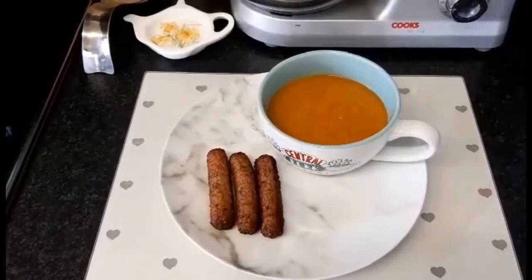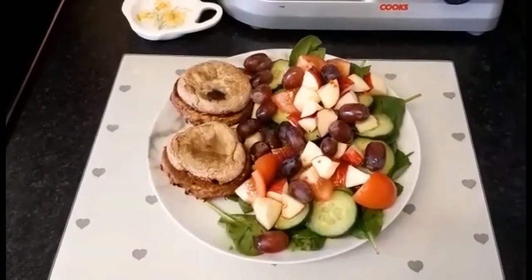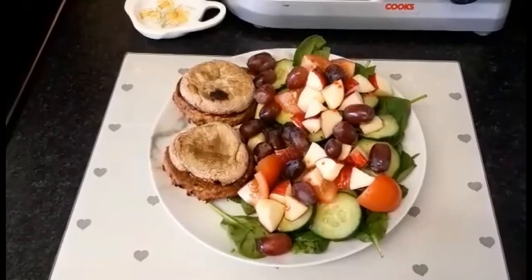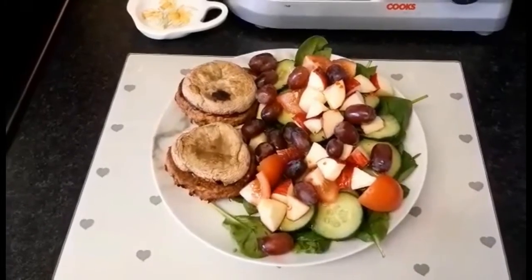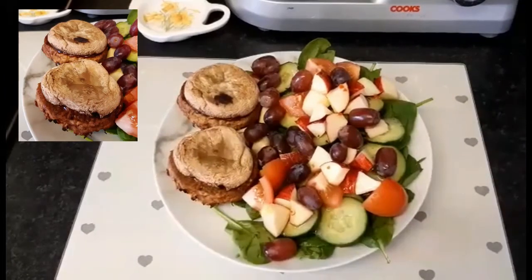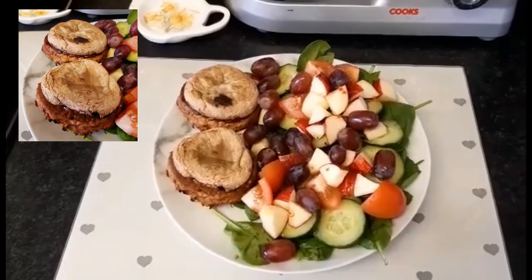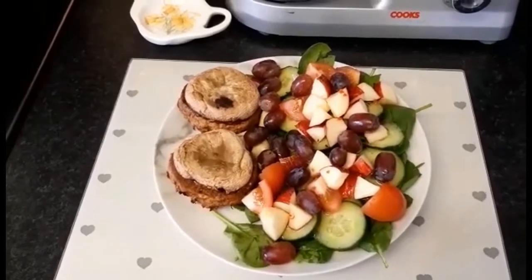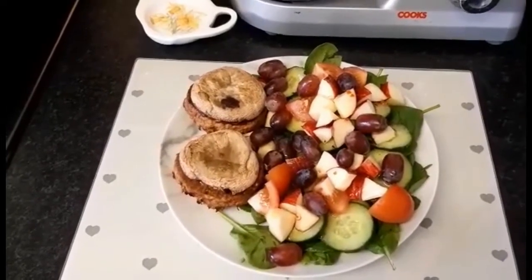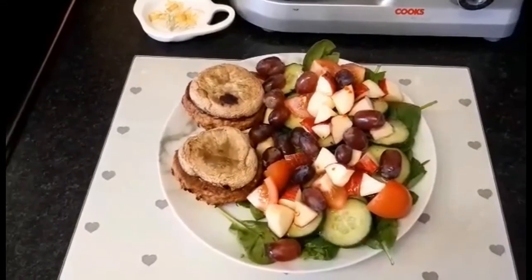So my dinner is speed food and syn free. For my tea I've got two Linda McCartney vegetarian pulled pork quarter pounder burgers — they're one syn each — and I'm using large mushrooms for the buns, which is a speed food. I've also added a tablespoon of Crucial's barbecue sauce on each burger for one syn.